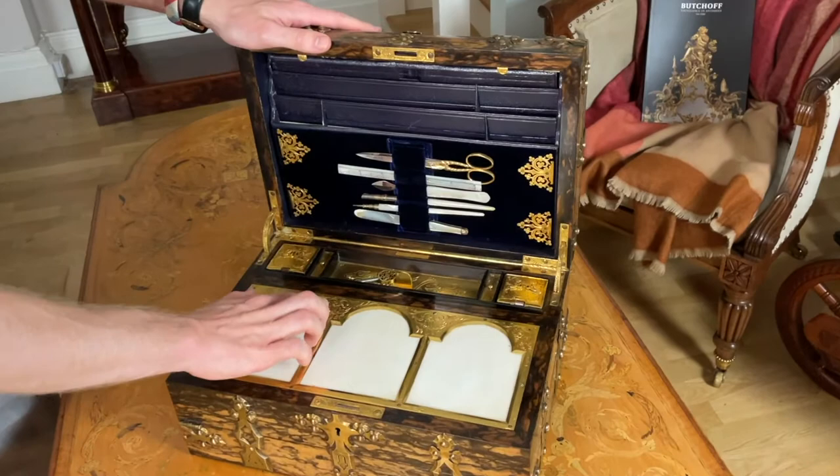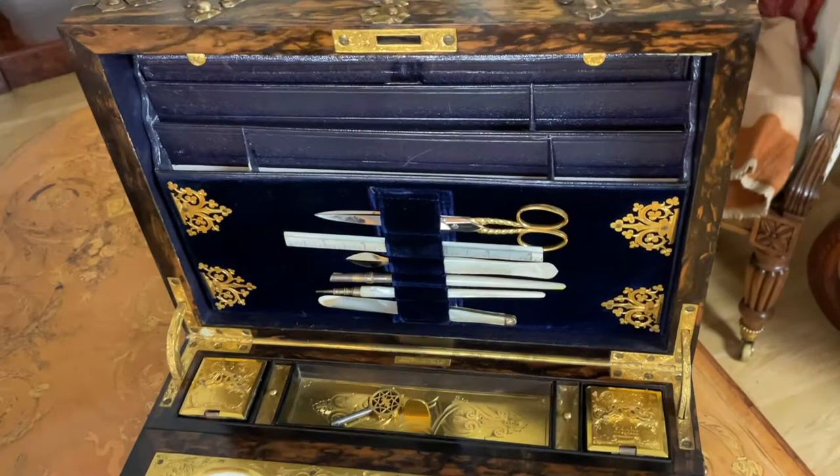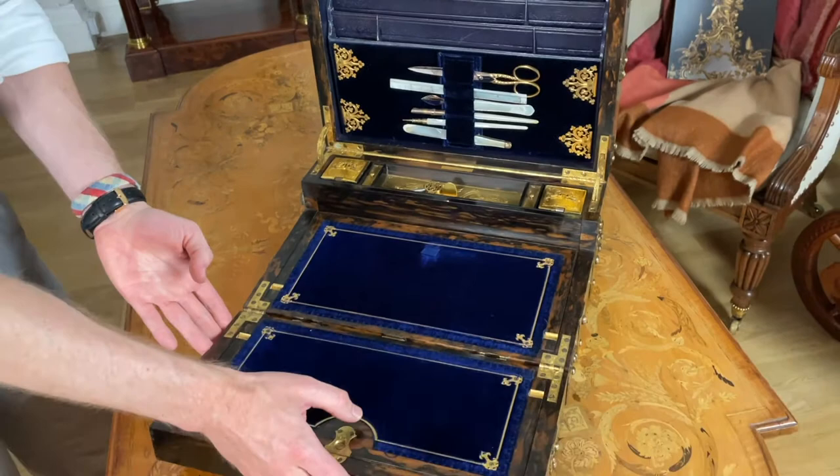Notice how all the hardware and the hinges are beautifully engraved brass. Truly, there was no expense spared when this box was made.